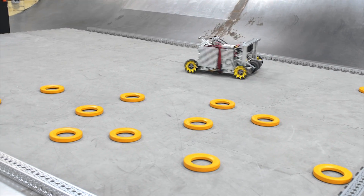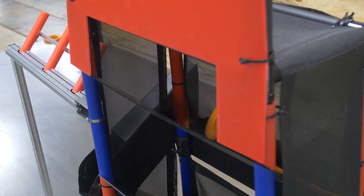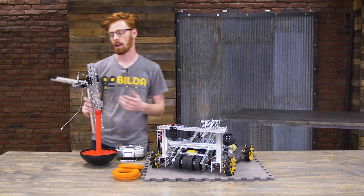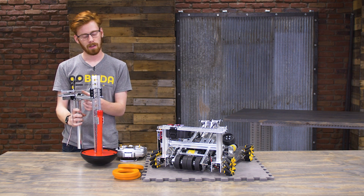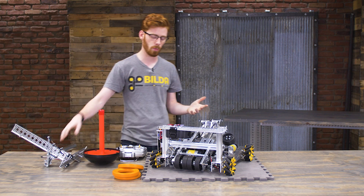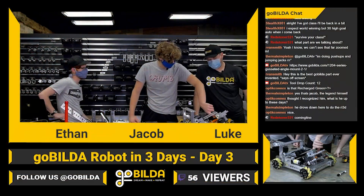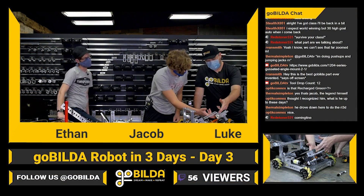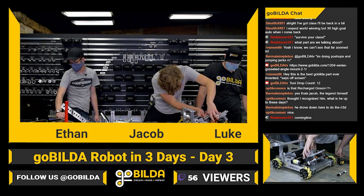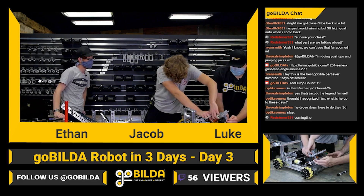We were able to get a robot that can cycle rings into the top goal, and the wobble goal prototypes we built seemed pretty promising. They were definitely not a final version by any means, but they seemed like they could be fairly effective at completing that task with more time. The people involved were myself, Ethan, as well as Luke and Jacob from FTC team 7236, who traveled down and built with us — giving us about 15 years of competition robotics experience combined.